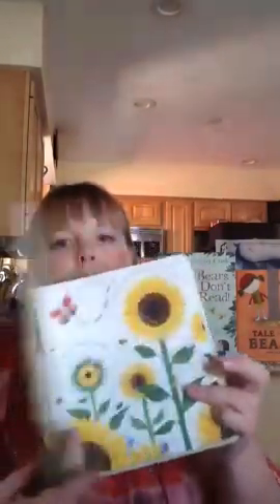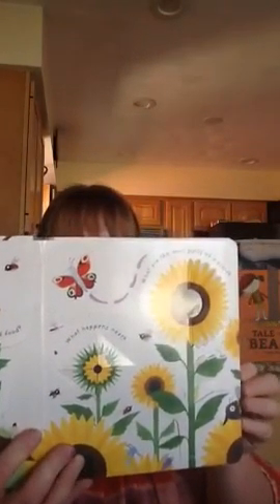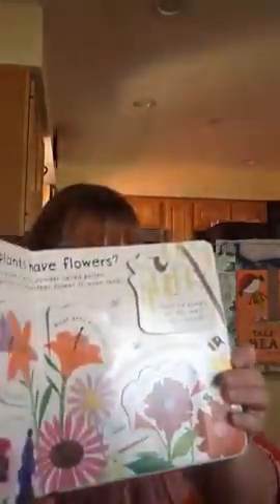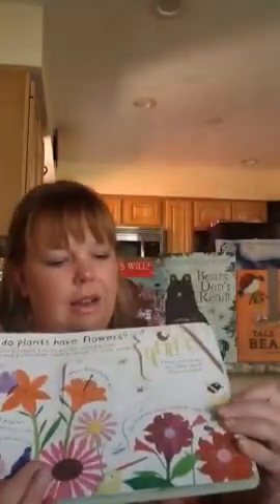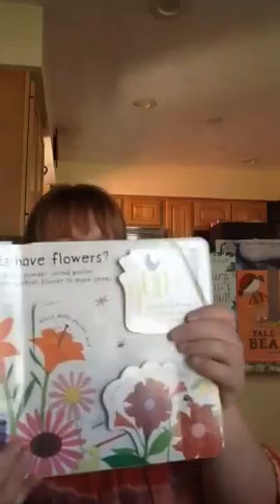The first one I'm going to show you is the Lift the Flap Questions and Answers: How Do Flowers Grow? This is a great book because it goes through different questions on where seeds come from, why do leaves fall, and it goes through the different elements of water and wind. It's very nicely illustrated — a beautiful book. The lift-the-flap format keeps the children very involved in reading.